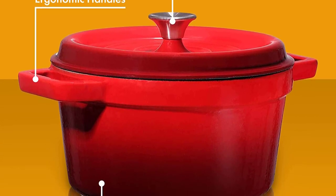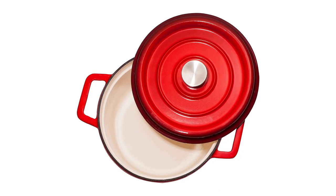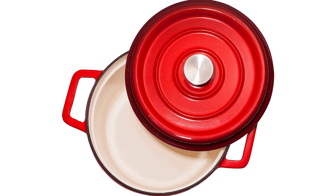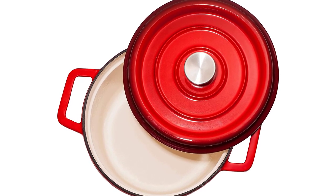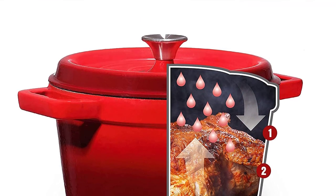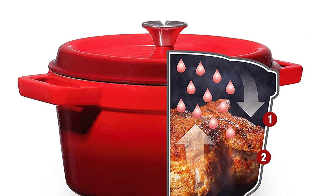The Bruntmoor Dutch Oven is pre-seasoned and ready to use right out of the box. These durable Dutch ovens keep your pots looking good while delivering great flavor every time. The pre-seasoned cast iron provides a solid, natural, easy-to-clean surface that keeps your food from sticking. The Dutch ovens are also versatile enough to be used for ovens, storage, and warming.